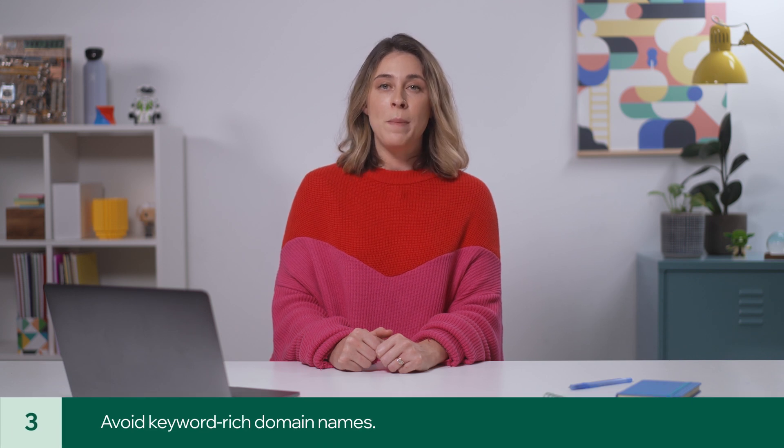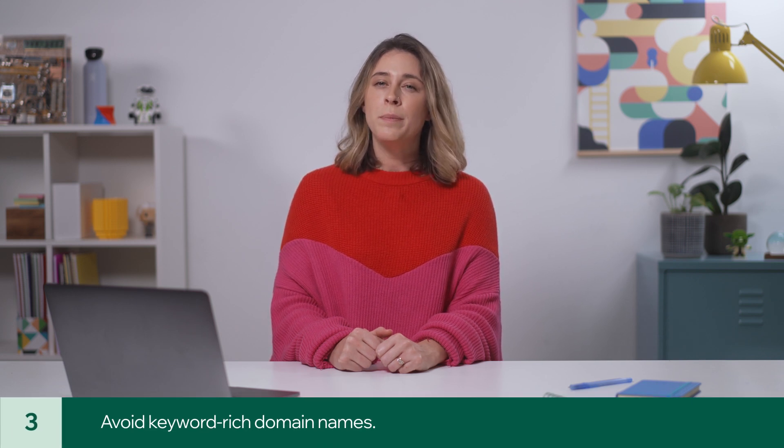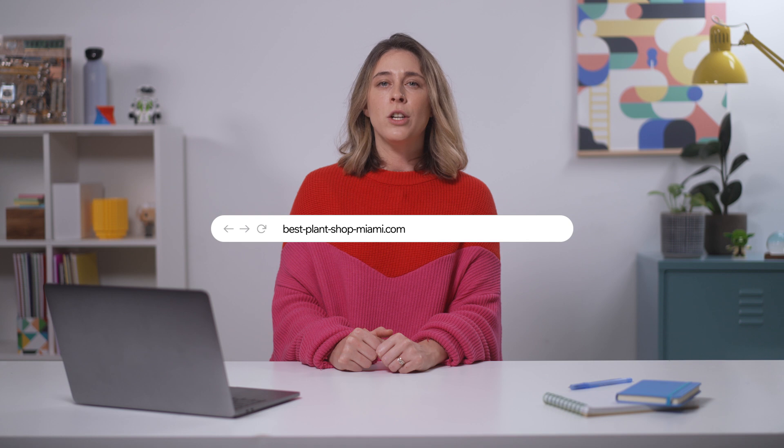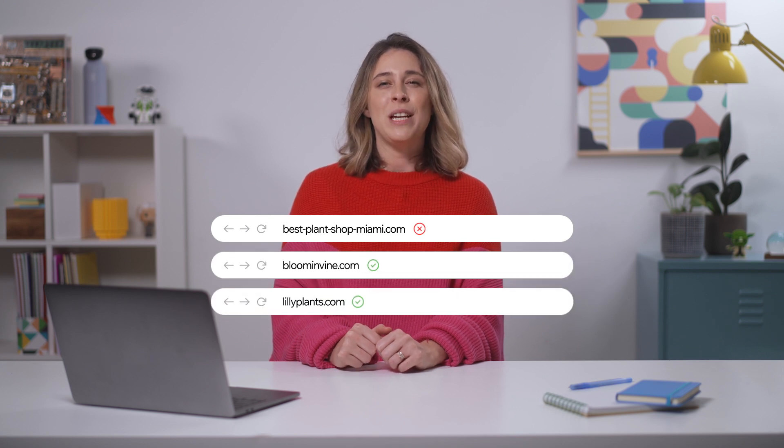Third, you want to avoid domain names that are keyword-rich or simply too long. Take BestPlantShopMiami.com. In the past, this may have been considered good practice, but today people and search engines view these types of domain names negatively. Instead, keep it short, catchy, and brandable.